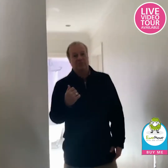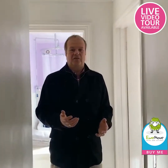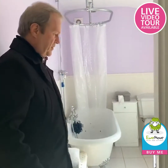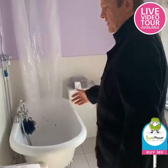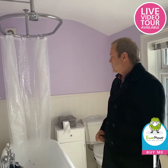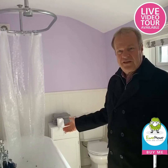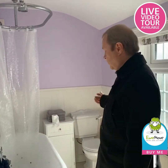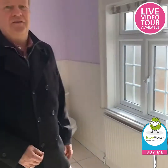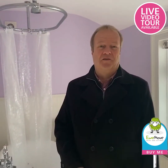The bathroom is upstairs — exactly how we want bathrooms these days. What a great, spacious bathroom — look how wide this is. We've got the bath, an in-bath shower keeping up with the Victorian styling, then the toilet and basin. You could easily put a shower cubicle in if you wanted to — it's a fantastic, good-sized bathroom.